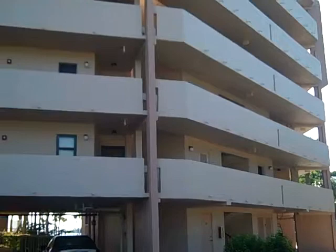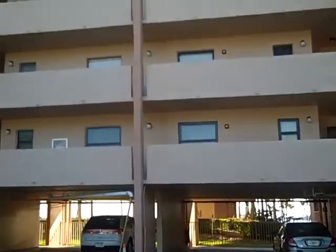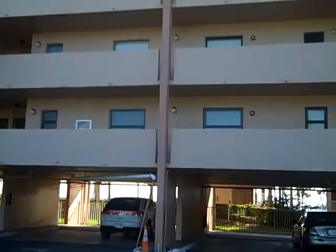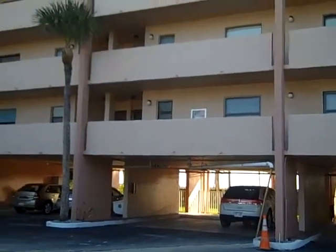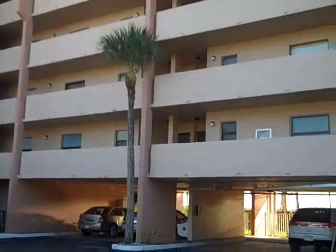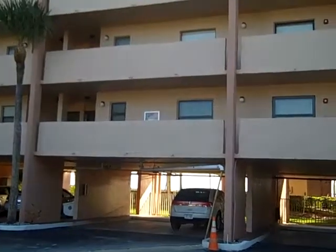We're outside of the Riverside Club, Marco Weiland. It's 1085 Bald Eagle Drive. We're going to go to Unit 302. This is a one-bedroom, one-bath, built in 1981. It has 800 square feet under air. This is a very popular spot here — it's right on the river, and it's got fantastic water views.